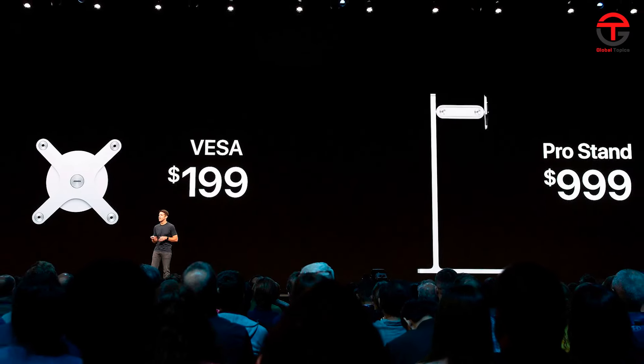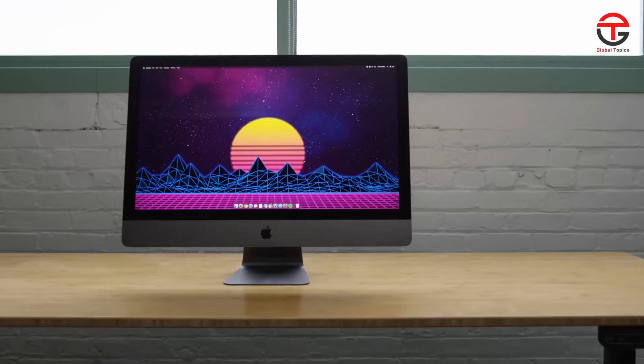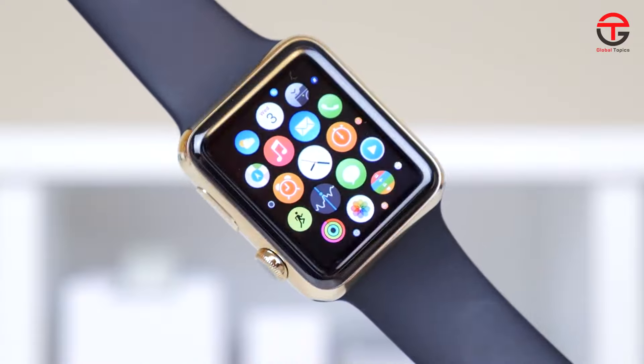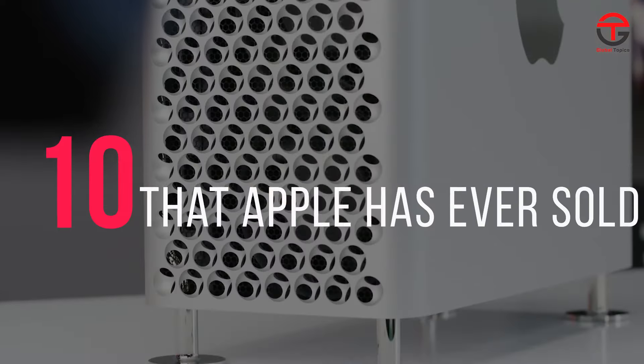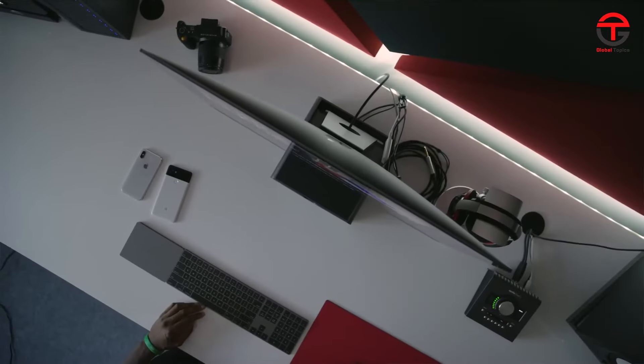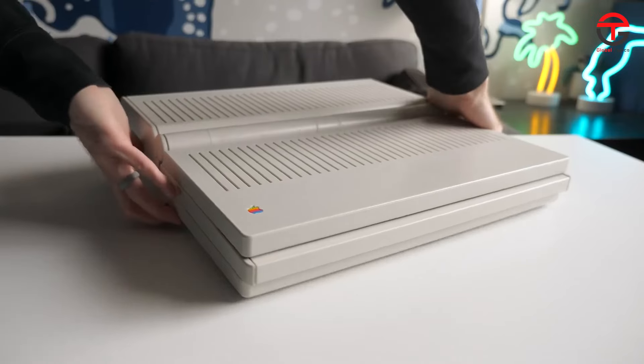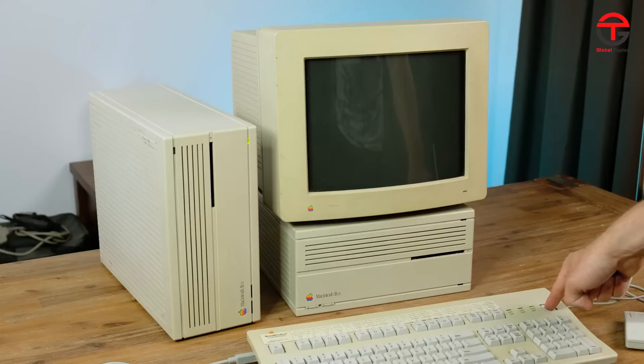From $1,000 monitor stands to $700 wheels, Apple sure knows how to sell exorbitantly priced products. In today's video, we'll be looking at the top 10 most expensive products that Apple has ever sold. For a more rounded comparison, we'll be judging these products by their price adjusted for inflation. Without further ado, let's jump right in.